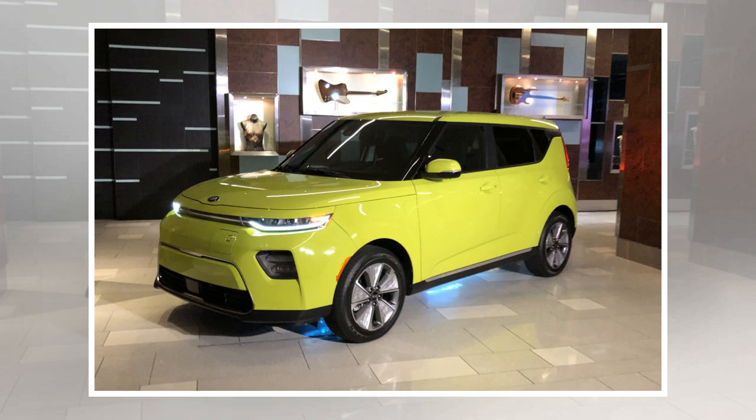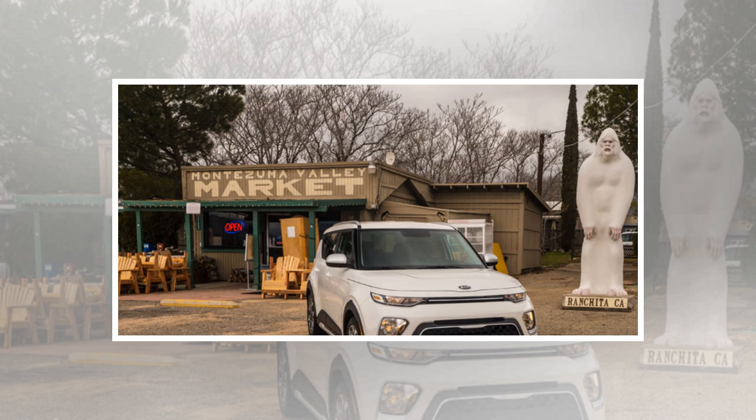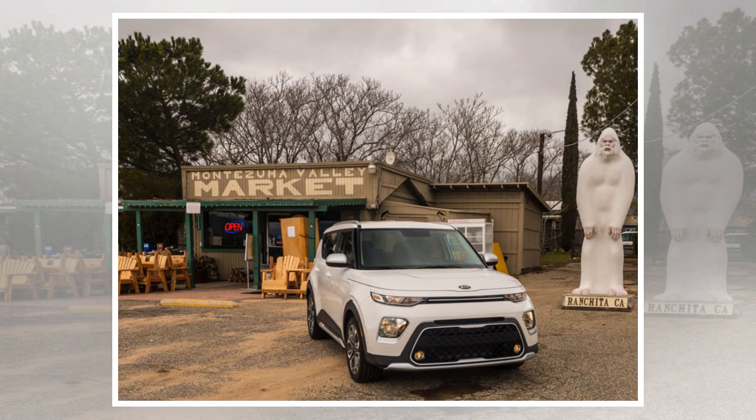With a bit less mass and the new CVT, the 2020 Soul's fuel economy gets a little bump, now rated at 27/33/30 MPG city/highway/combined. That's better than some comparable crossovers — talking to you, Toyota C-HR — but worse than others — take a bow, Nissan Kicks — though if being as efficient as possible is your goal, you ought to be looking at the hybrid Kia Niro instead.